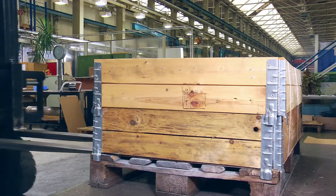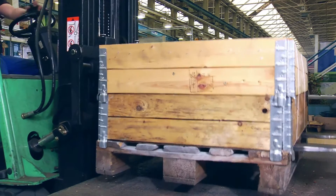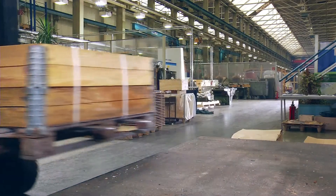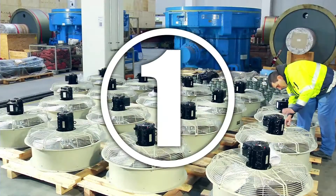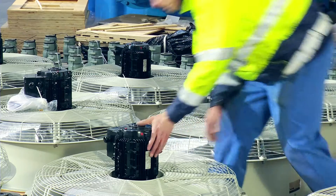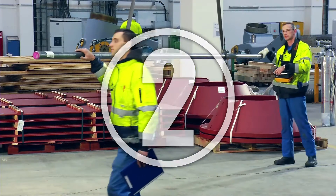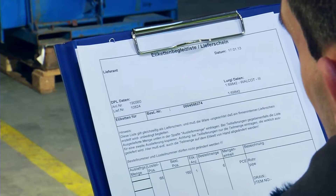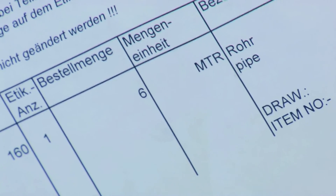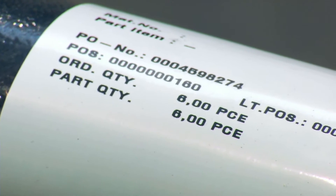Let us take a moment to focus on five points relating to mistakes and discrepancies that occur frequently. The most common occurrence is that goods are delivered to us without labeling. Or the quantities have been stated incorrectly, as with this pipe — it is obviously six meters in length, but the label indicates a quantity of six pieces.